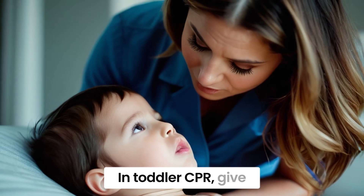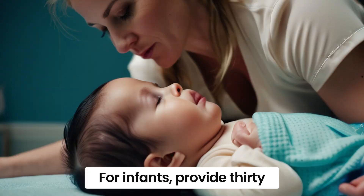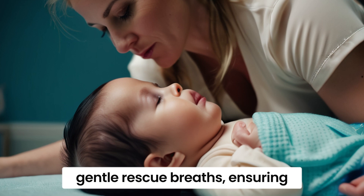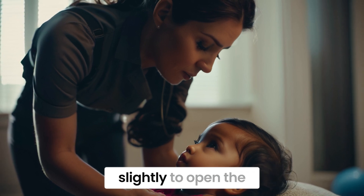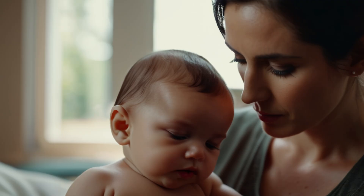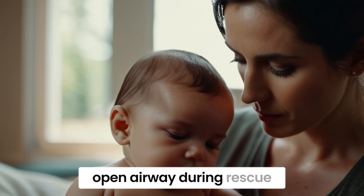In toddler CPR, give 30 compressions followed by two rescue breaths. For infants, provide 30 compressions followed by two gentle rescue breaths, ensuring a proper seal. Ensure that the toddler's head is tilted back slightly to open the airway during rescue breaths. For infants, keep the head in a neutral position to maintain an open airway during rescue breaths.